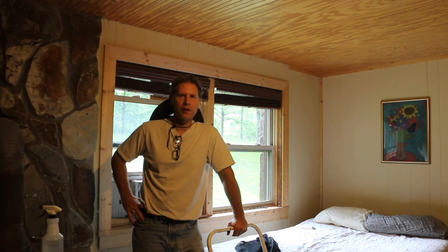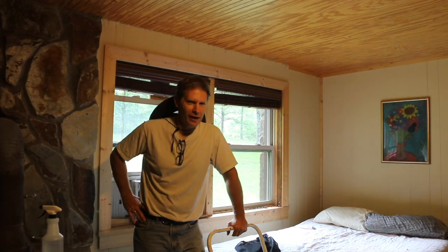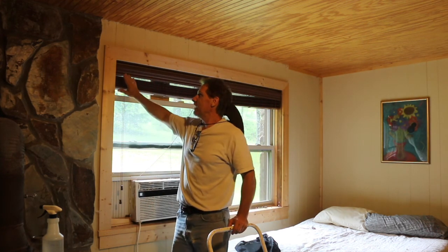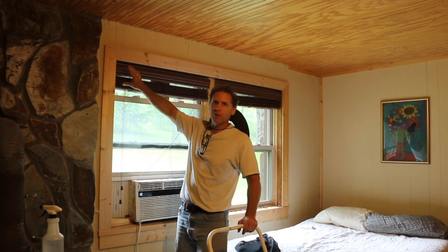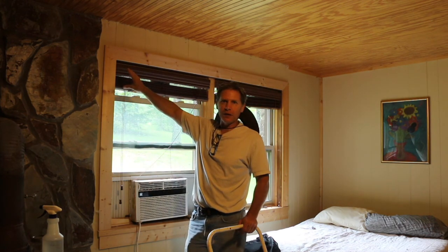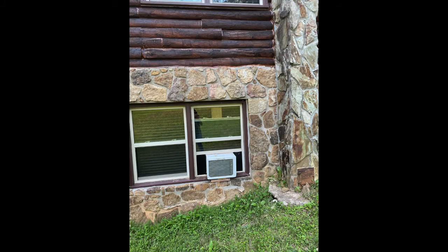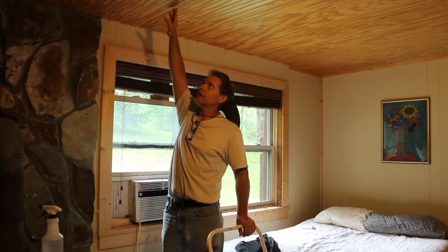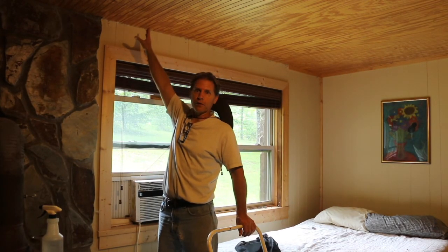Hey beekeepers, we're doing a cutout today. My buddy gave me a call yesterday and asked if I was doing anything on a Saturday. I said of course not. He said they've got some bees coming in the cabin right next to their window. Based on the pictures and what we've seen from the bees flying, they found a little tiny crack right above the window.